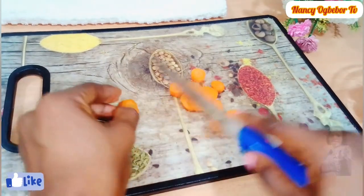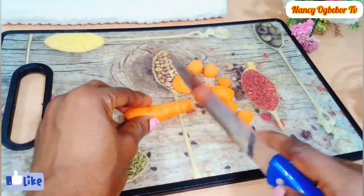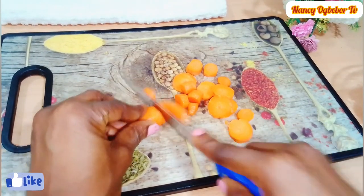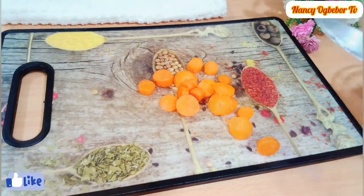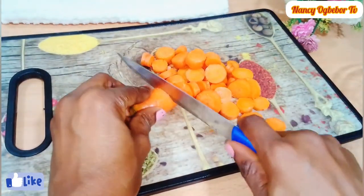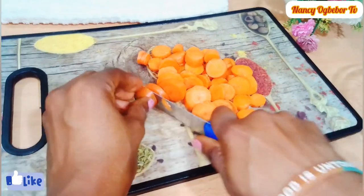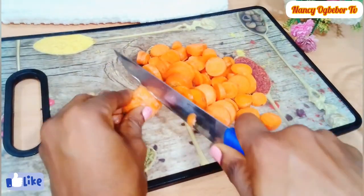dive right into the preparation. Here I'll be using some baby carrots and all I need to do is wash them — they're very clean already. Next I'm going to be chopping them into smaller pieces. Then we'll transfer the carrots into the blender and add in some water.